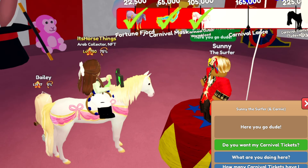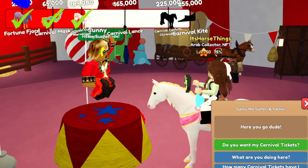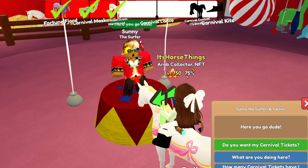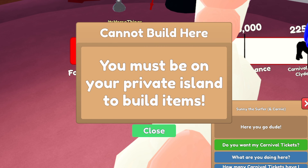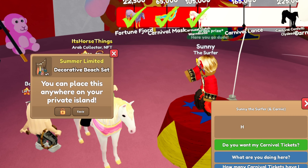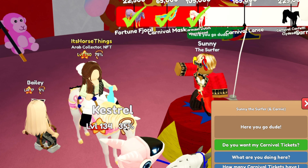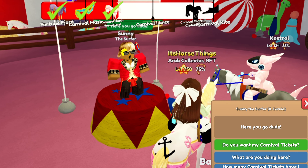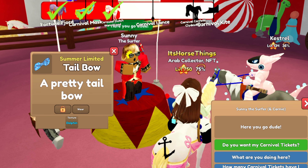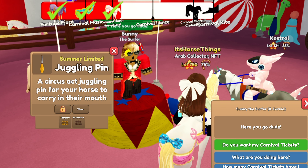Next we have Sunny Fade Hair Dye - that's always amazing. A Carnival Arrow Text Sign in neon green and gray - it's a private island thing, not on the horse. Next we have a Decorative Beach Set, same thing we got earlier. Another Tail Anchor but in fabric black - I can definitely use that one more.